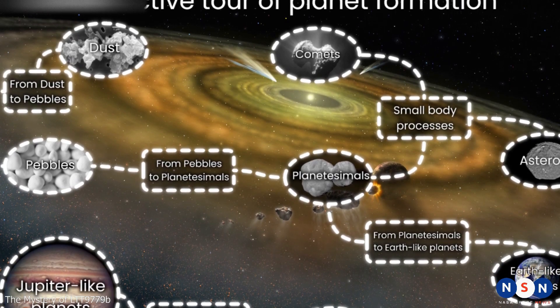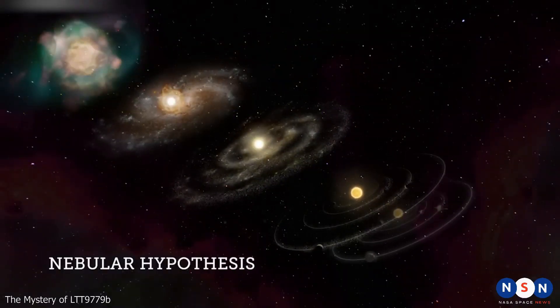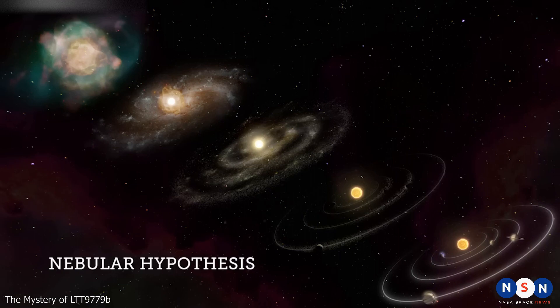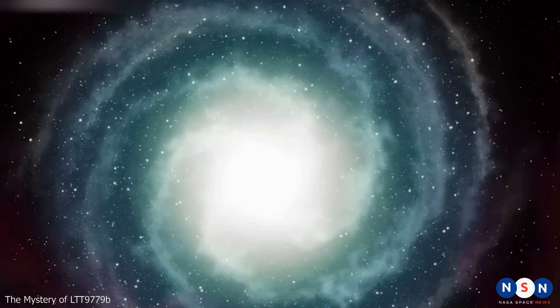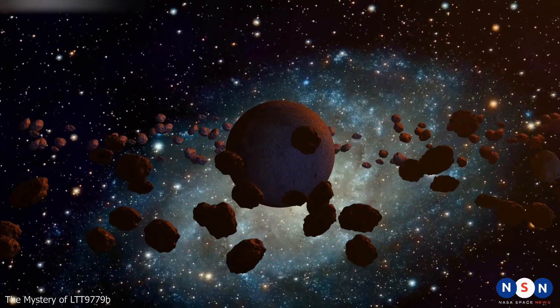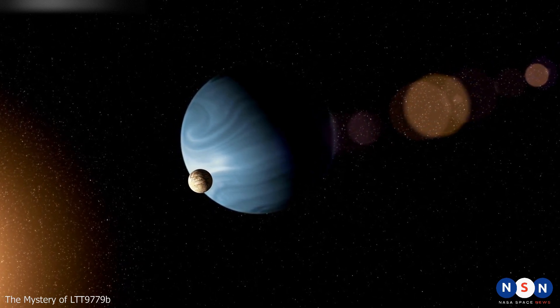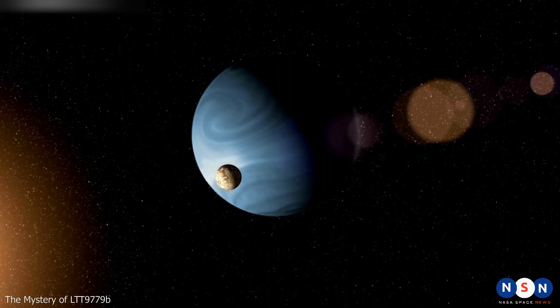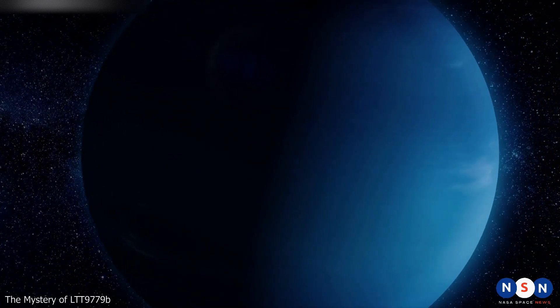Third, LTT 9779 b shows that exoplanets can have complex and surprising formation histories. It is a puzzle because it does not fit any existing models. According to the nebular hypothesis — the most widely accepted theory of planetary formation — planets form from a disk of gas and dust around a young star. The disk is divided into regions: in the inner hot region only rocky planets form, in the outer cold region gas giants form, and in between, ice giants form from dust grains containing water and other ices.